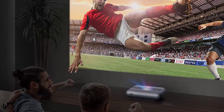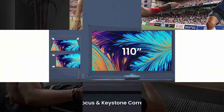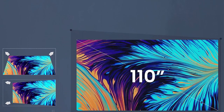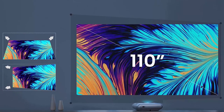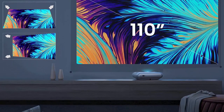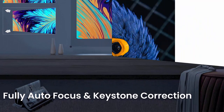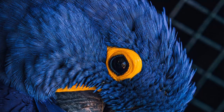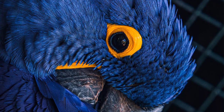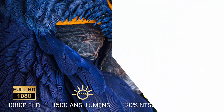Better focus and less stray light. JMGO O1 Pro features 4K-supported technique, 1500 ANSI Lumens brightness, 120% NTSC color, and 900:1 contrast for a decent viewing experience. Due to powerful LED technology, it is also a durable home theater projector with 45,000 hours of lamplight.